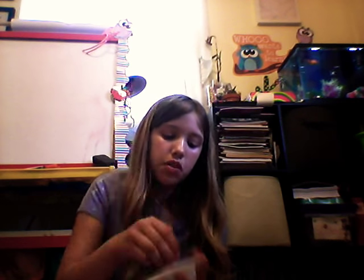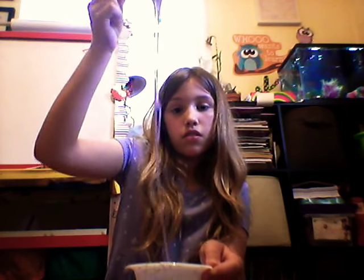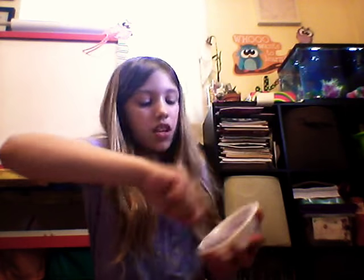Comment down below what is your favorite type of slime. I don't know what mine is — I like fluffy slime, I also like butter slime. I haven't really felt butter slime but it's turning into slime, it's just a little sticky. As you can see, it's coming together.